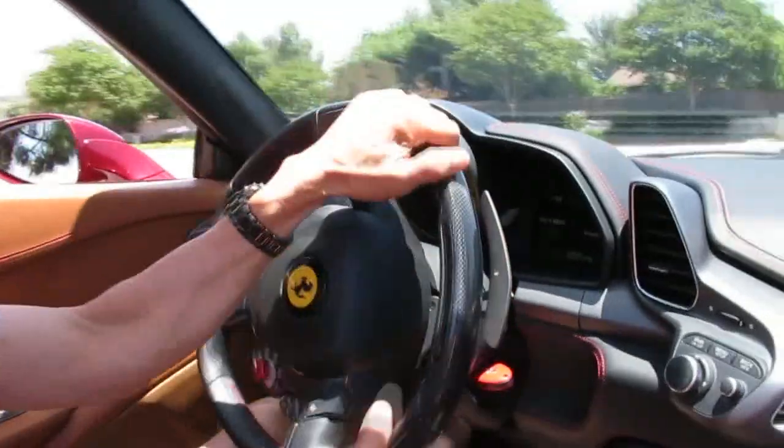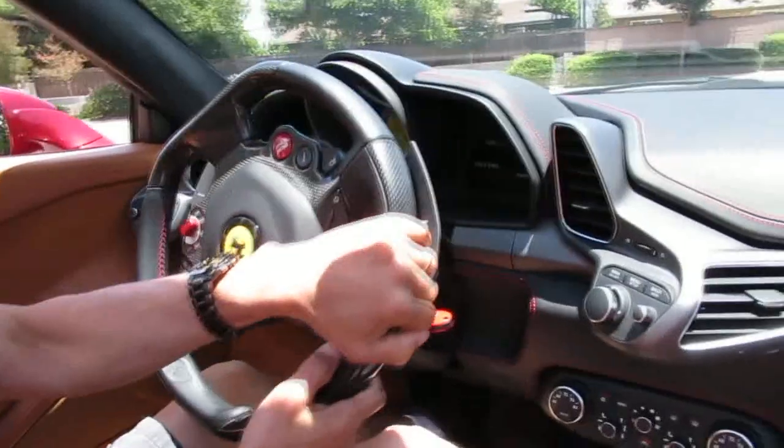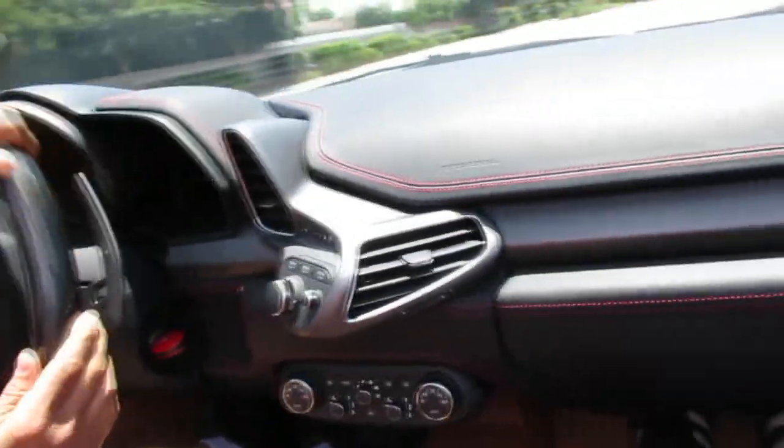Got some tunes. Lots of steering wheel controls there — that's where you start it, that's where you change the drive mode for sport. Sport's pretty good for, you know...